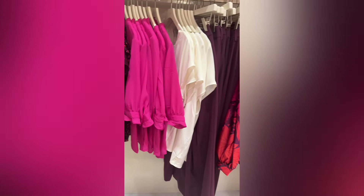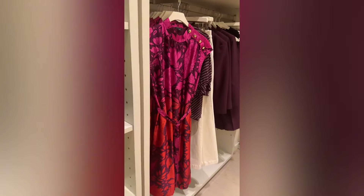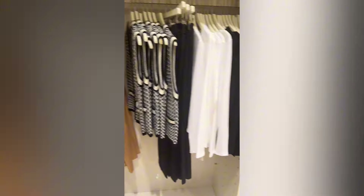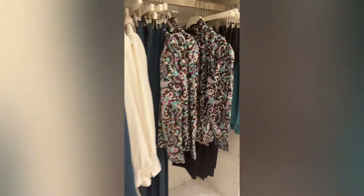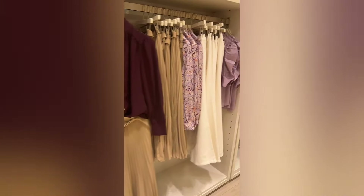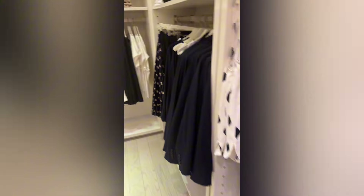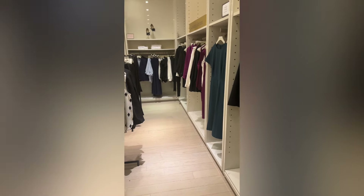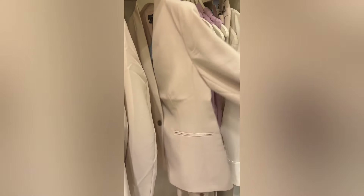If you've been around me very long or been a member of this channel for very long, you'll know that I'm a fan of Ann Taylor, Ann Taylor Loft, White House Black Market — a lot of those stores that we have here in the Omaha area, because that's where I take my clients shopping. I used a lot of those stores based on my Style Society member poll on where they all like to shop. So I'm here in Ann Taylor at Regency in Omaha, Nebraska, doing a little shopping for a client.